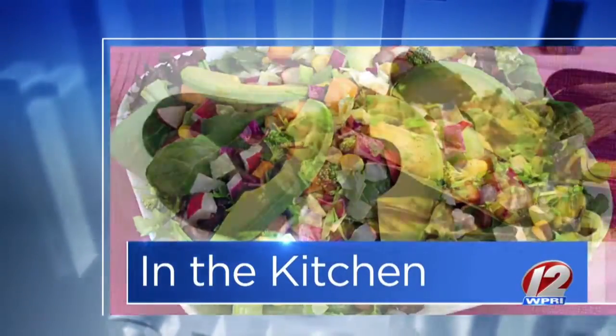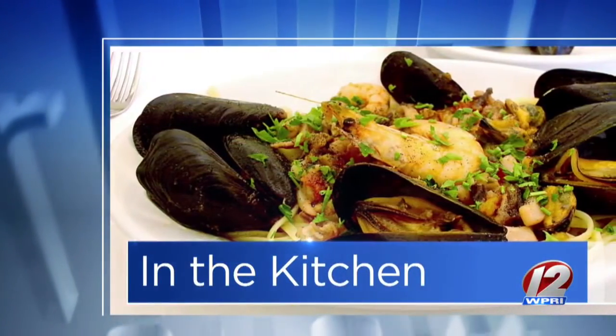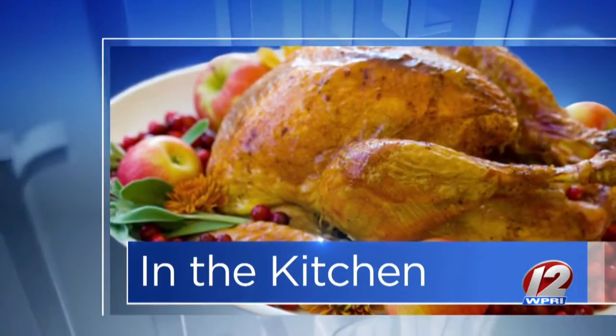This morning in the Roadshow kitchen, we've got a Rhode Island classic on the menu. Chef Dan is here from Twin River, more specifically Shipyard Pub at Twin River. If you haven't been there yet, it is an awesome place. Even the setting of it is really cool. It's kind of an old-style theme, and it kind of goes along with all the other shipyard restaurants.